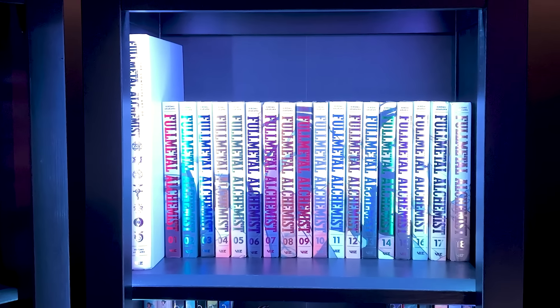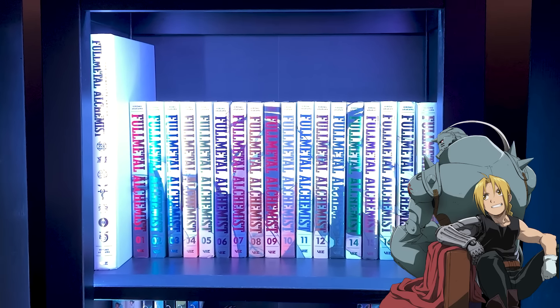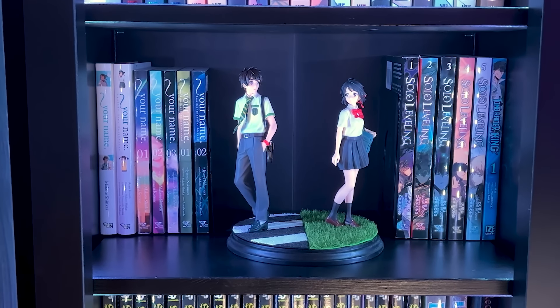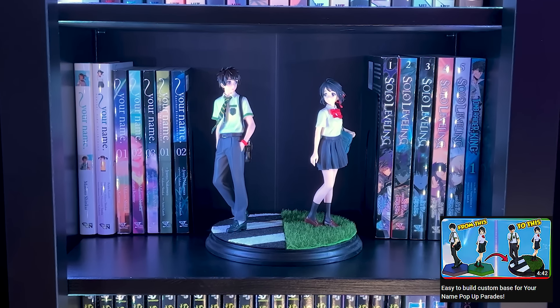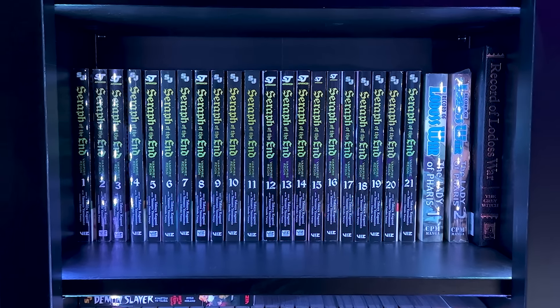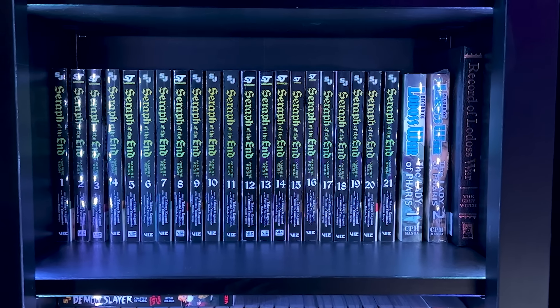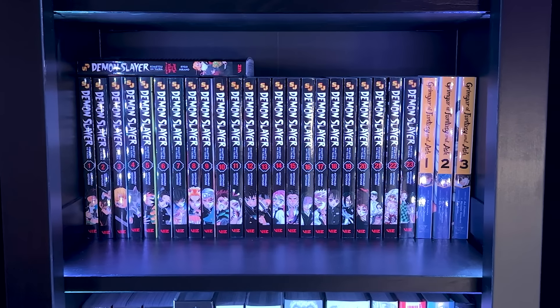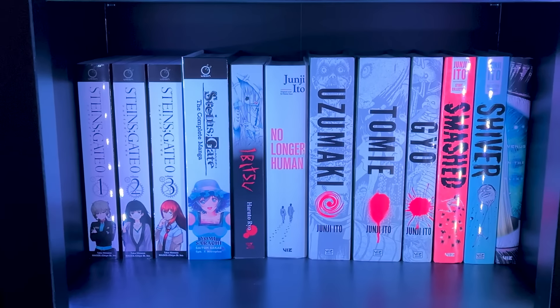Moving on to the next shelf, we have the Full Metal Alchemist complete series. Then we have the Your Name shelf, along with the Your Name pop-up parades and a custom-built base — I also have a video on how I made it on my channel. Below that we have Seraph of the End, along with the Record of Lodoss War, which is a series I loved growing up because I'm a D&D nerd. Got some Demon Slayer sitting next to the Grimgar manga, and then we have our Steins;Gate and horror section.